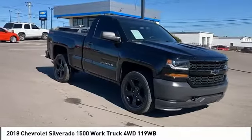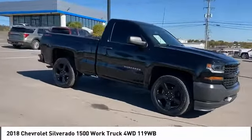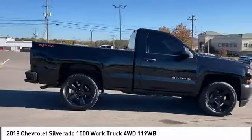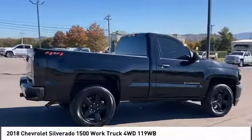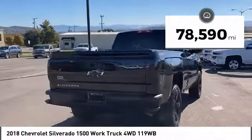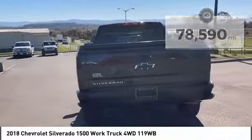You are going to love the 2018 Silverado 1500. The Chevy Silverado 1500 has the lowest cost of ownership of any full-size pickup. This vehicle has less than 80,000 miles. Here are some of this vehicle's great options.